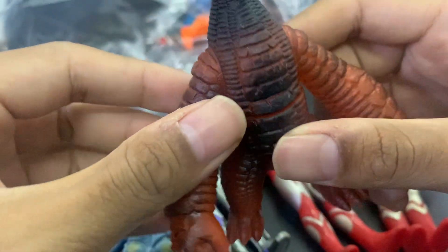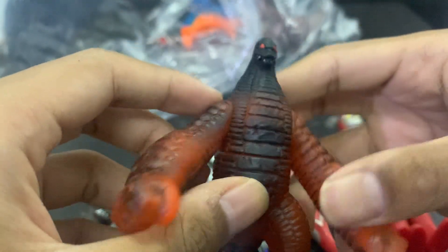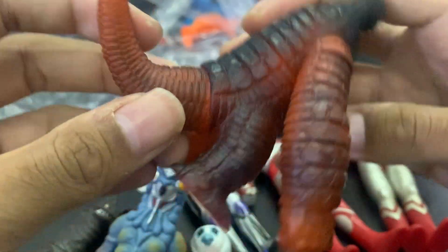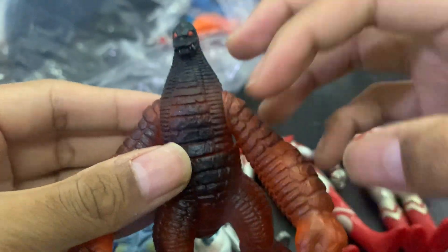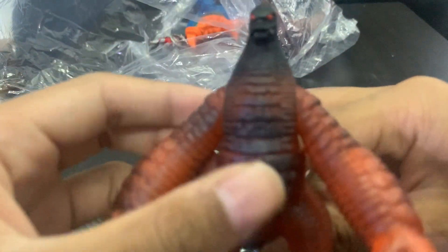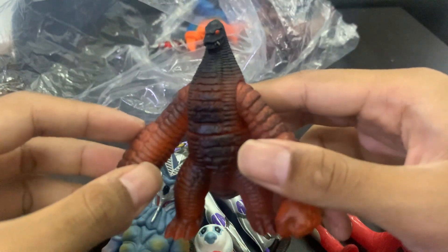Then we got — I think this is Red King, but like the fire version, the angry version. I know there's a proper name for this but I'm not sure what it's called. Basically it's Red King but the fire/angry version. If you guys ever played Ultraman Rebirth, you had to fight against him — I remember it was so difficult. I've had Red King before but never this fire angry version.